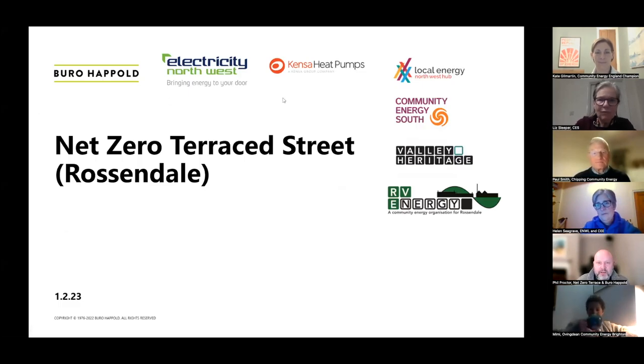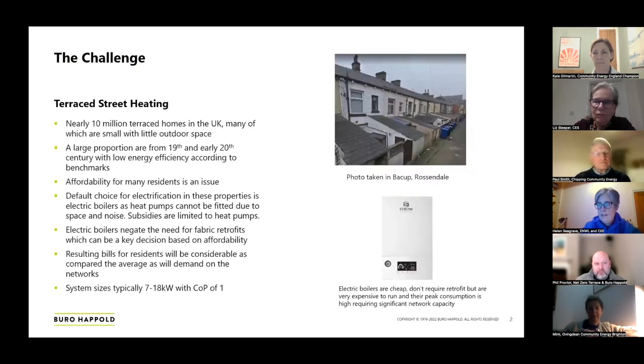Just to give a bit of background for those completely new to what we're doing here: we have worked as part of a collaboration with a large number of parties to understand how to look at urban decarbonisation. The particular challenge we've identified is particularly around terraced home communities. There are nearly 10 million terraced homes in the UK, a large portion built during the industrial age, and therefore very old buildings on small footprints. You can see a picture of an actual community taken in Rossendale that we've been working with, and the nature of the back of those homes.